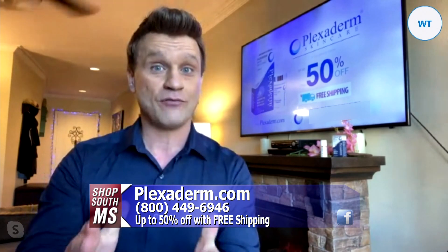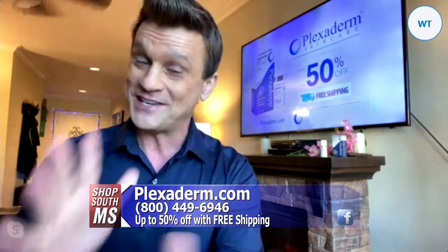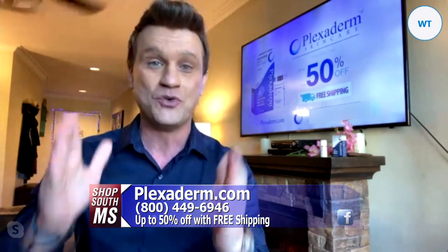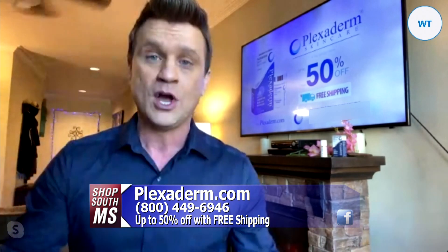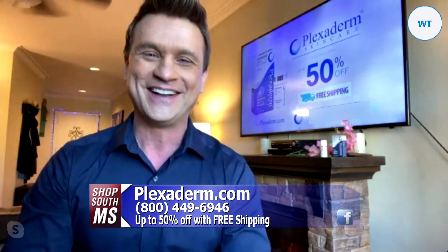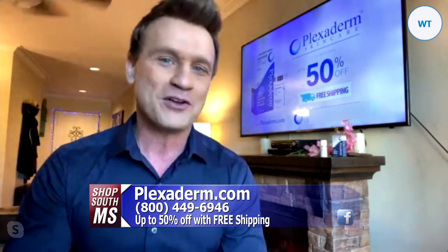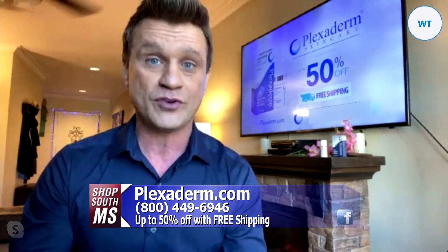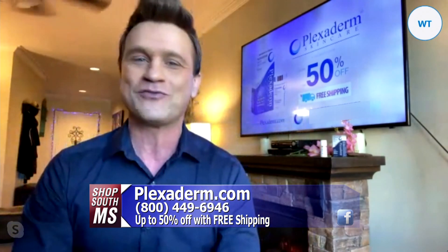Those three-dimensional bags are the hardest to get rid of. And it does work with makeup — the number one question from ladies across the country. You can do one of two things: put Plexiderm on a clean, dry face, let it sit for 10 minutes, then apply makeup normally. Or you can mix one part liquid concealer or foundation with two parts Plexiderm Rapid Reduction Serum, spread that evenly over your face, wait 10 minutes, and enjoy up to 10 hours of results.